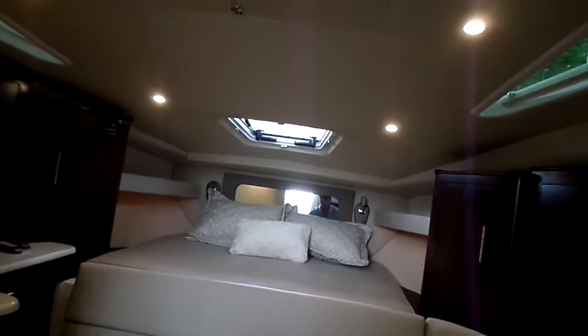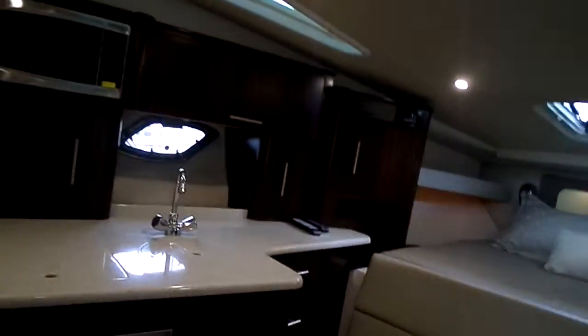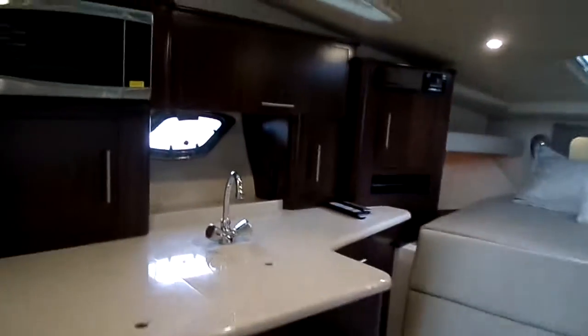There's a nice TV on a separate system — the thought process behind that is to give a TV for the kids to go hang out and play video games, that kind of thing, if you are overnighting and the weather's not very nice outside. There's also a full head with nice hardwood on the floor — just a really nice setup.